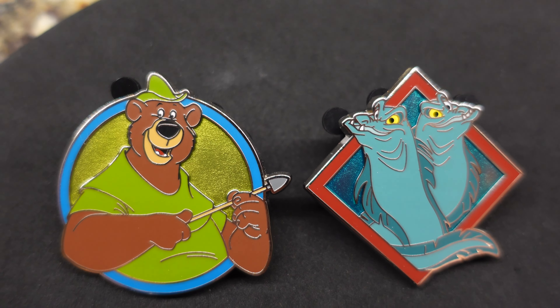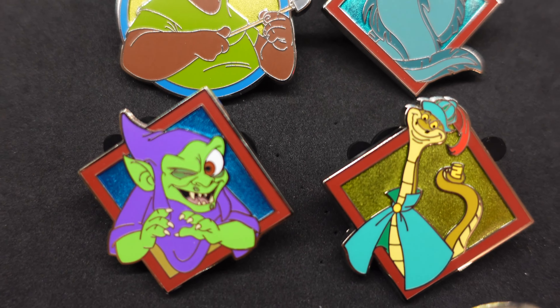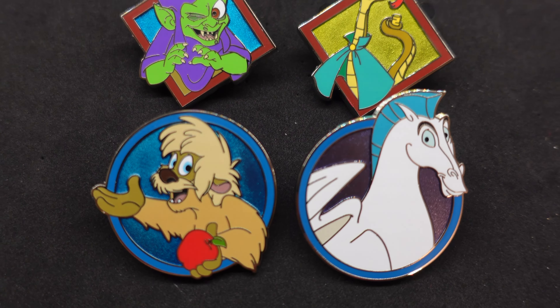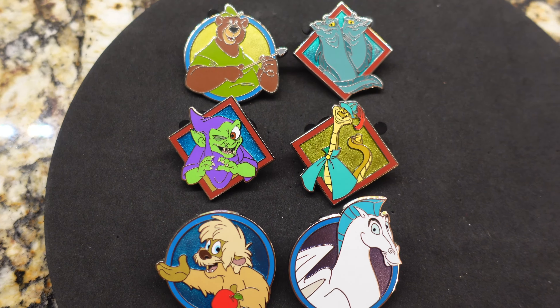Here's what I got in the second mystery book set — six different pins, all unique, no doubles. These are a limited edition of just 450.